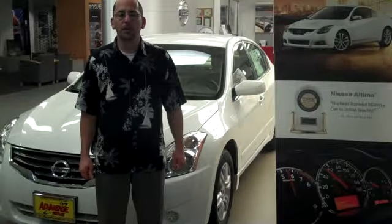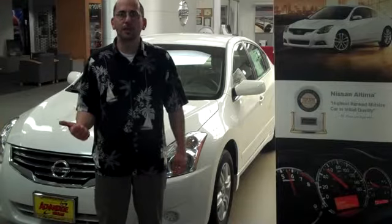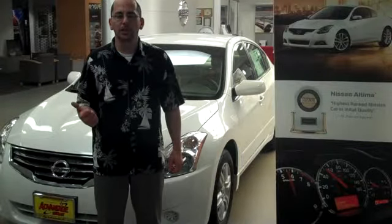The Nissan Ultima operates with a 2.5-liter or 3.5-liter engine coupled with a continuously variable transmission, a CVT. That allows the engine and transmission to operate at peak performance in any driving condition.